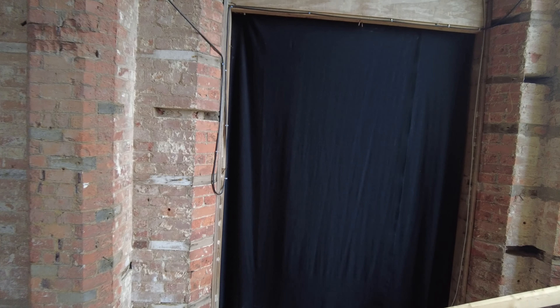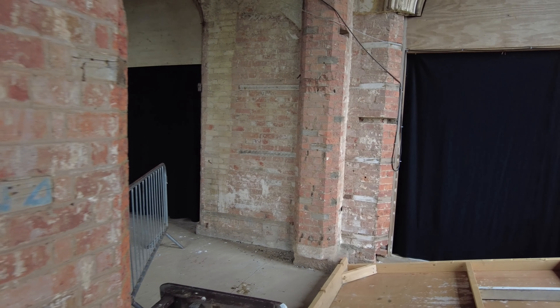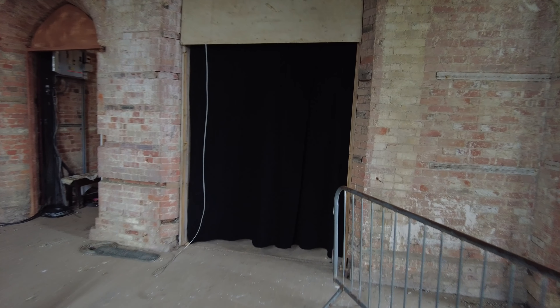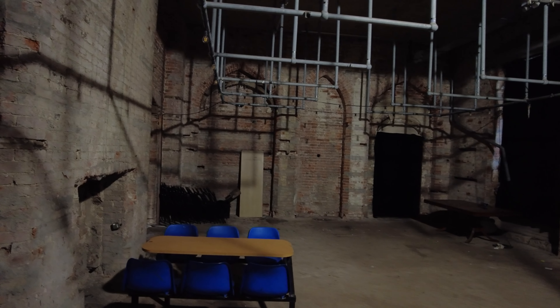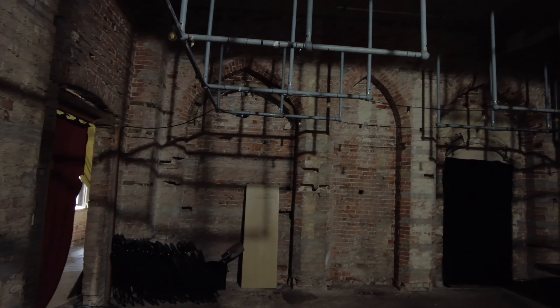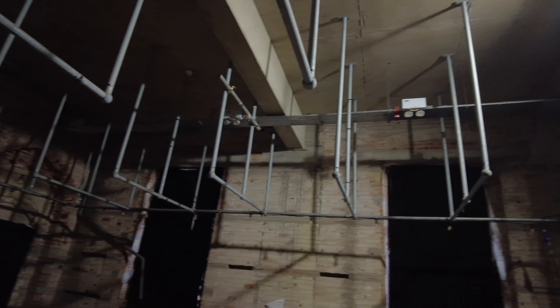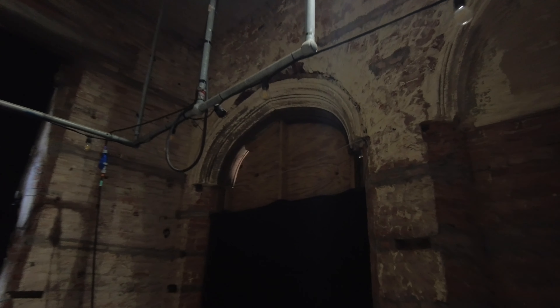And then, if we continue from here, we'd go through to what is known as the West Library. So we'll see if this is open or not. This is what was known as the West Library. I think all this stuff on the ceiling was part of the Scarefest setup. But again, you can see old plasterwork here, still in place.